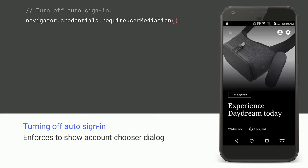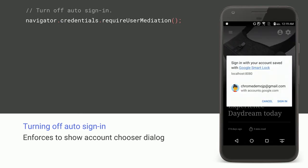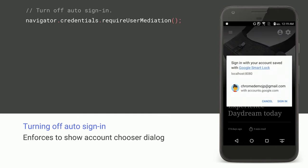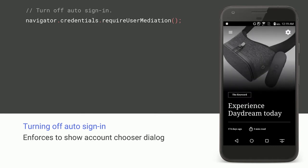When a user signs out of your website, they probably don't want to get signed back in automatically at the next visit. To avoid those situations, you can call navigator.credentials.requireUserMediation — this way, users will be able to indicate their intention to sign in by selecting an account.